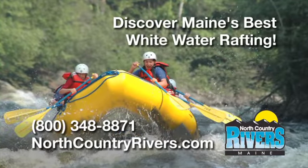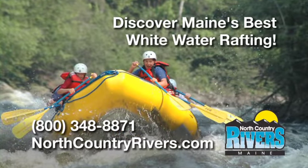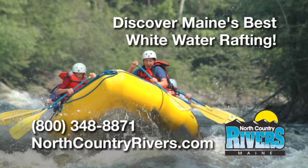Thanks a lot. I appreciate you coming along for this aerial tour of the Dead River, and I hope to see you on the river soon.